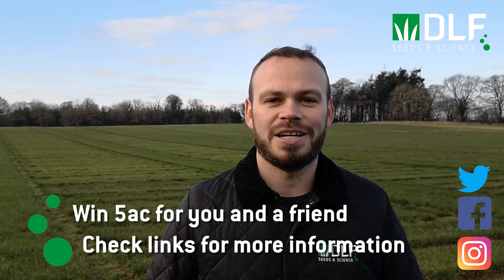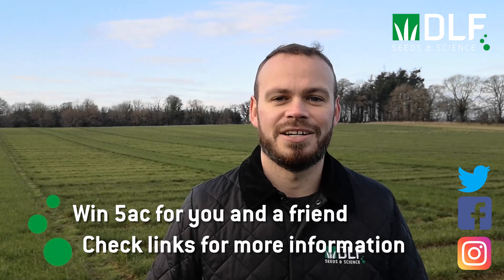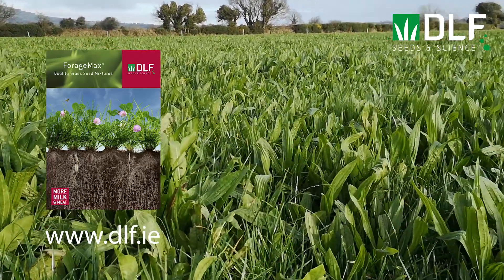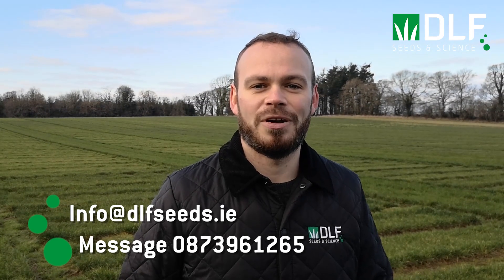All this week we're giving you the chance to win 5 acres of seed for yourself and a friend. Just follow the posts on our social media to see the details on how to enter. For summaries and fact sheets on all the information covered each day, follow the link to our website. Don't forget you can contact us directly with any questions you might have throughout the week.